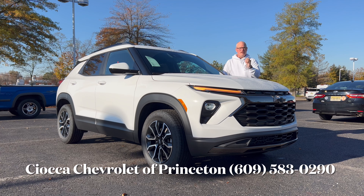Good morning everyone, welcome back to the channel. I'm back here at CEO for Chevrolet of Princeton to check out this brand new 2024 Chevy Trailblazer. This is the Active trim in Summit White, so we're going to check this Trailblazer out and see what Chevy's bringing with this subcompact SUV in the 2024 model year. Let's dig in.